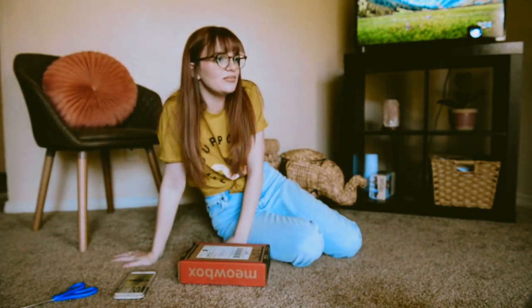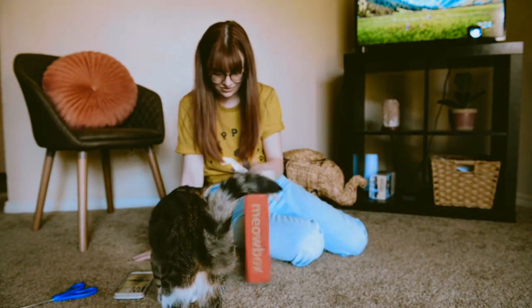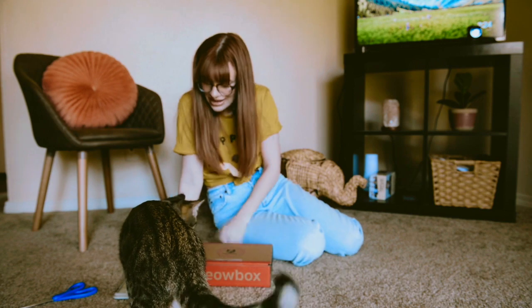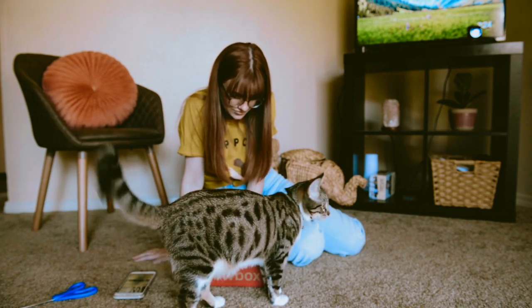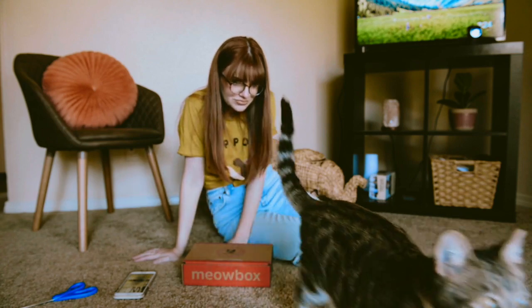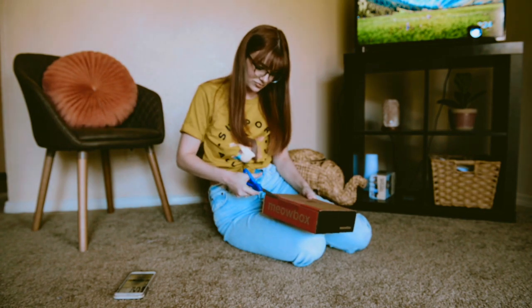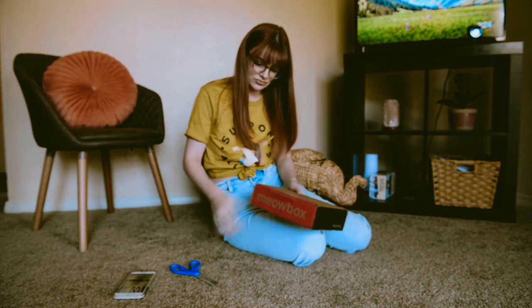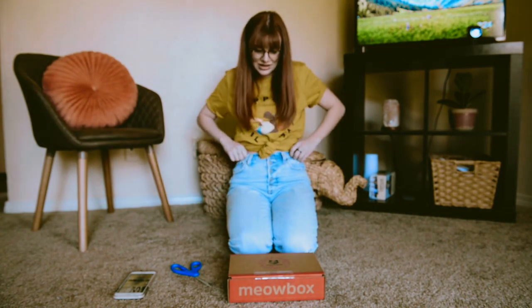Come see me! Maisie, come see me! What do I have? What do I have, Oliver? Alright, let's get into it.